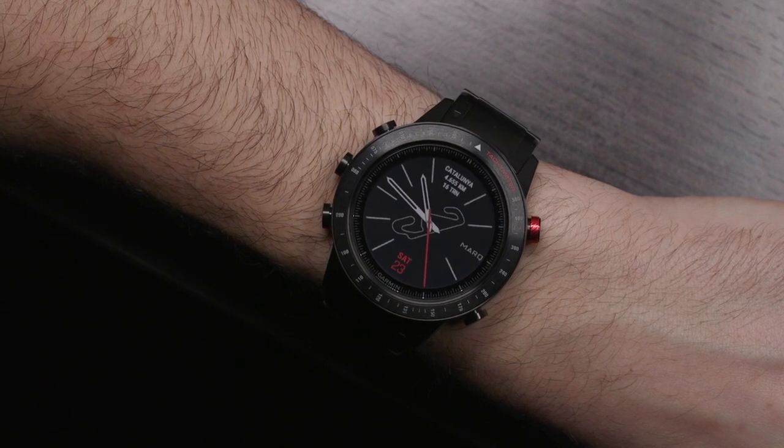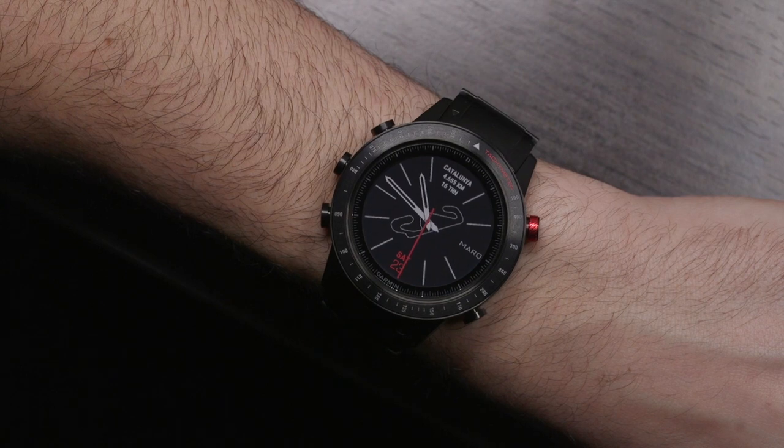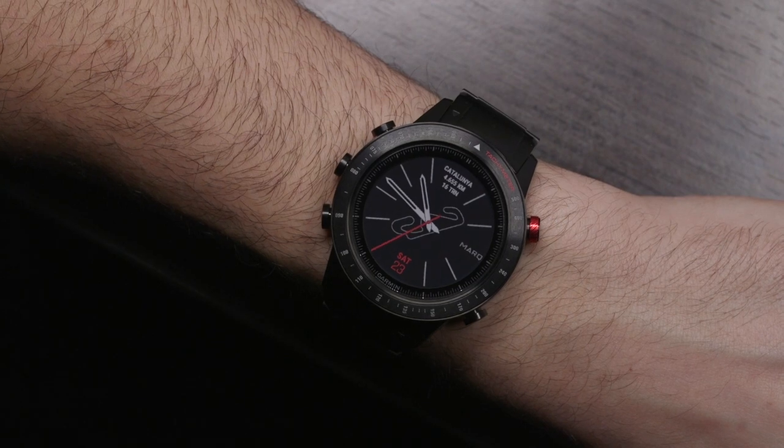The Garmin Mark collection includes software which has been created entirely by Garmin and it builds on the old Phoenix collection with new user interfaces, a speedier overall platform, and some new features that are really interesting.